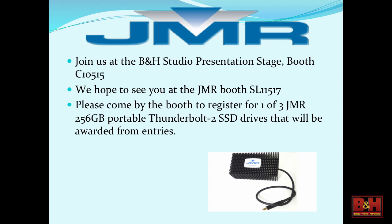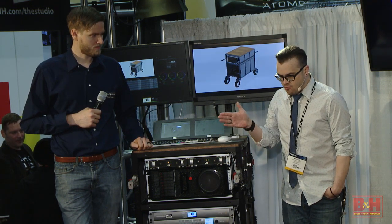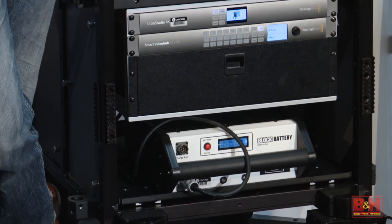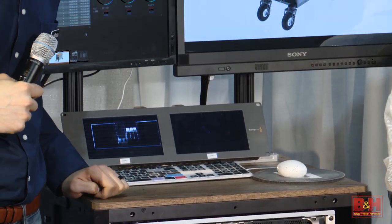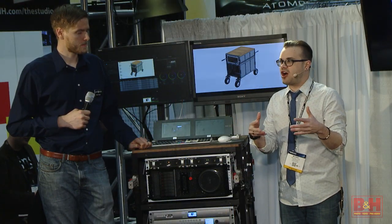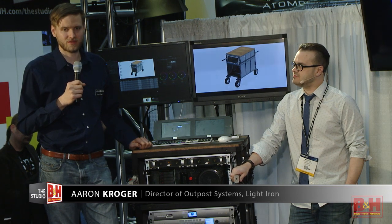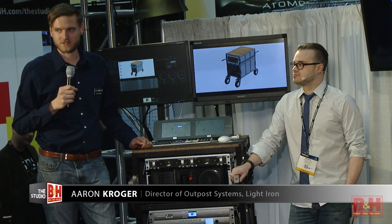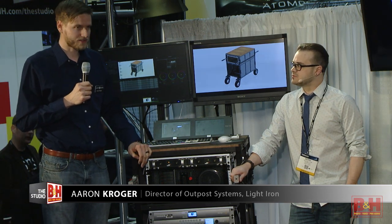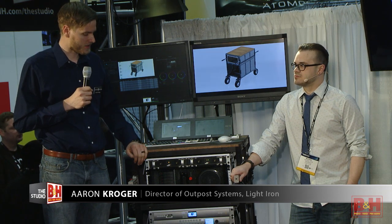Thank you guys so much for coming by and giving us some input about the product. We're in the Studio Experience space in the Thunderbolt Zone section — you can see the JMR product in action and the Outpost cart, which is our mobile version. Our commitment to customers at Panavision and Light Iron is all about mobility. We need a robust system that can handle being rigid and mobile. We have systems all around the world in all various climates you can imagine — over 60 locations worldwide with Panavision. These units live on set, which is not the friendliest environment, so it's built tough.